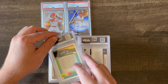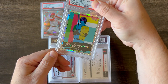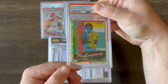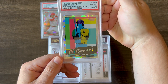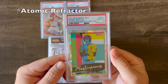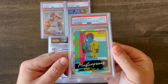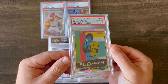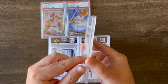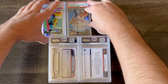I submitted all these cards with the expectation that they would get a 9 or better. This card is a 2021 Bowman's Best Bobby Witt Jr. Masterpieces Refractor, and it got a 10. I think this card is beautiful — I like the artistic aspect to it, and I think they're pretty rare in a 10. Very happy with this card, and it's a card of a really good player.